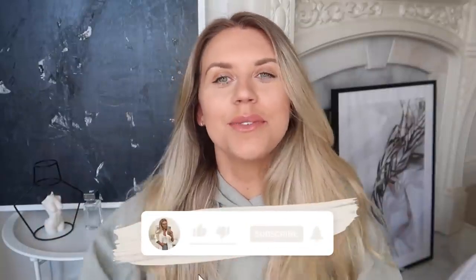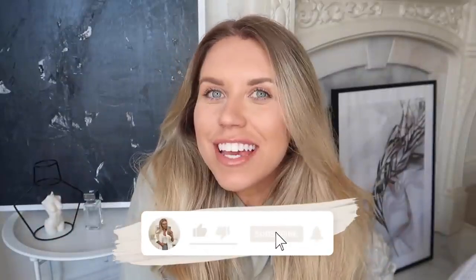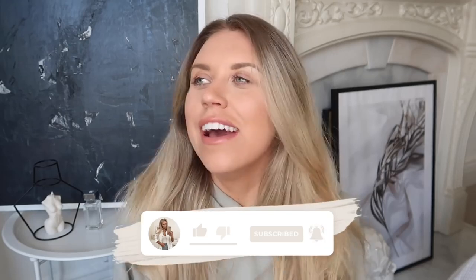Hi guys, welcome back to my channel. Welcome back to a brand new video. Today we have a Zara haul. I am actually going to do a stand-up try-on type video with you today.